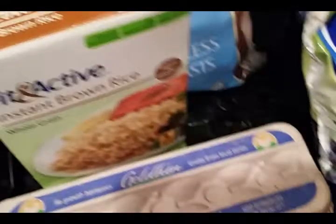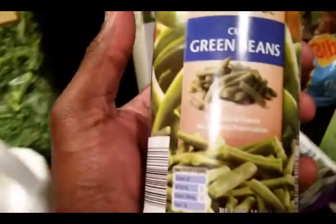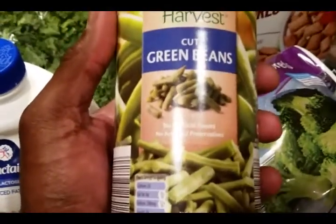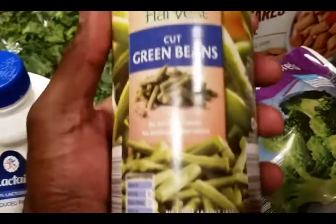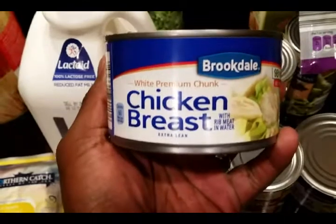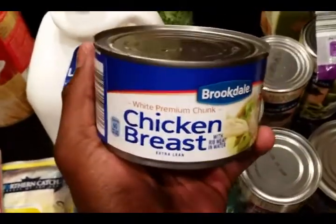Got this from Aldi also. Got some canned vegetables — I know they're not as healthy as the other vegetables, so we get these just for taste. They're not the best thing you want to eat, but they taste better than the frozen vegetables. At the end of the day, we're still getting those green vegetables in.